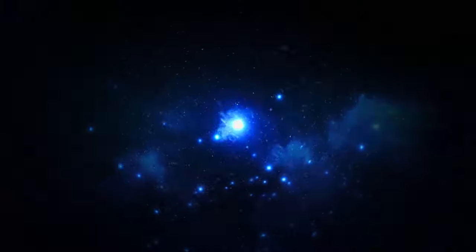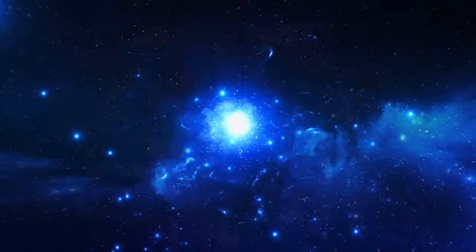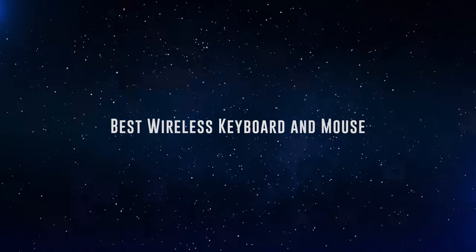Okay, so without further ado, this is our pick of the best wireless keyboard and mouse combos on the market right now.